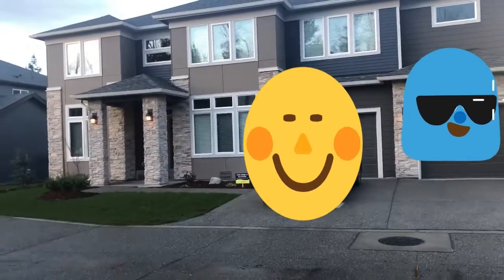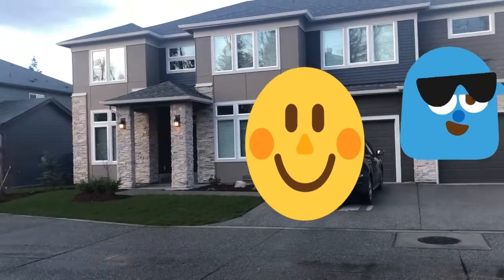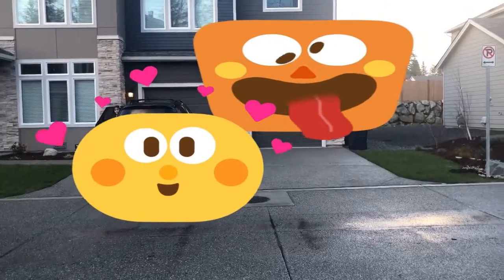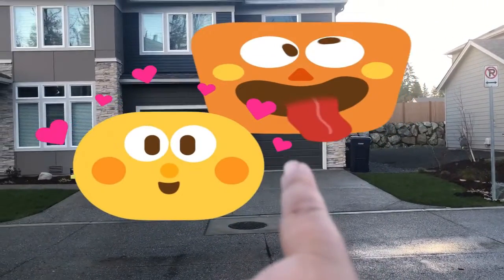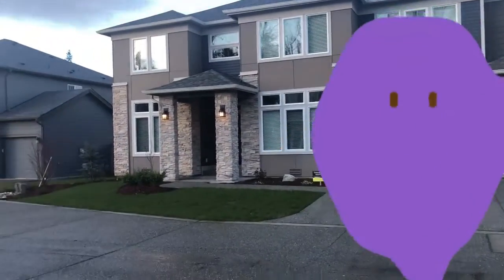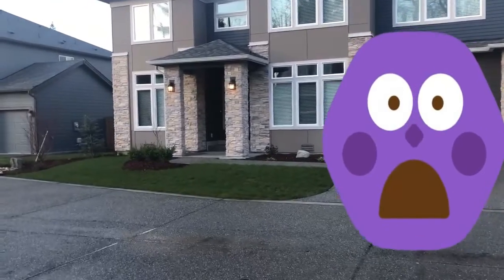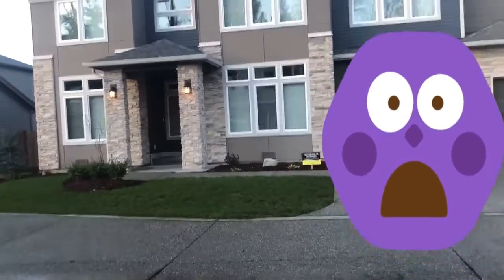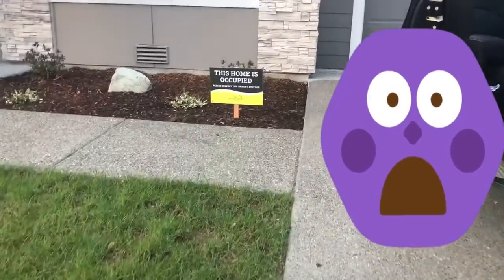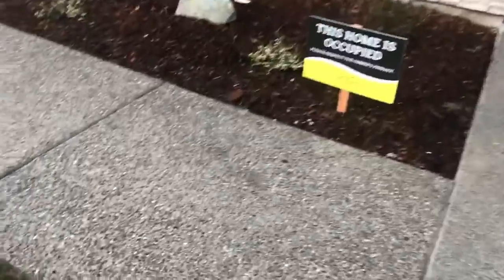Okay guys, so this is the front of the house. We have a three-car garage — looks like two, but there's actually two spaces on that side and one space on that one. And there's my car and my silly daughter. We are going to go across the street and take a look inside. This home is occupied. Let's go.